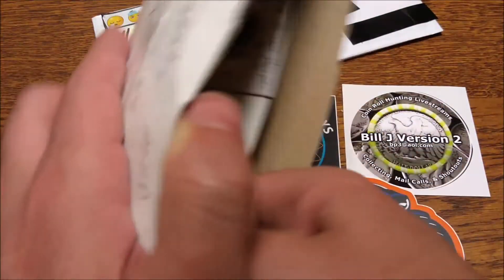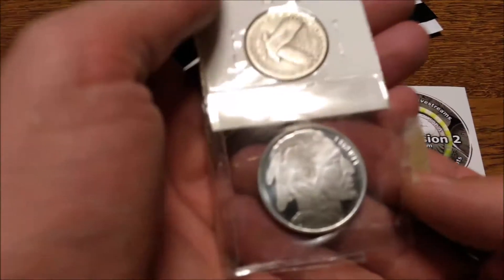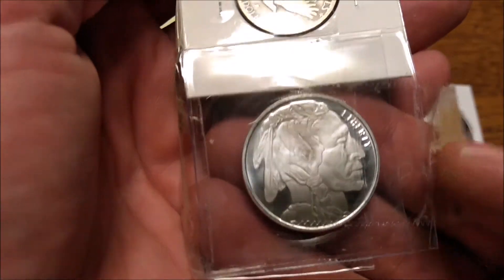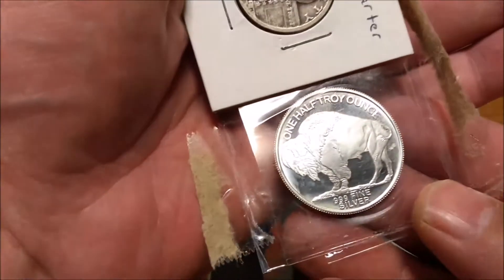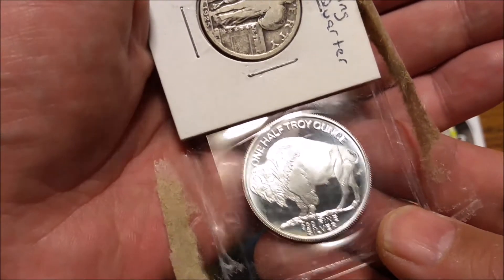This is going to go into my sticker project, and this one I'm going to keep, but these are all very cool. Let's see if we can get these coins out here. I've got a lot of cool coins here. Start off with the beefalo round — one half troy ounce, fine silver.